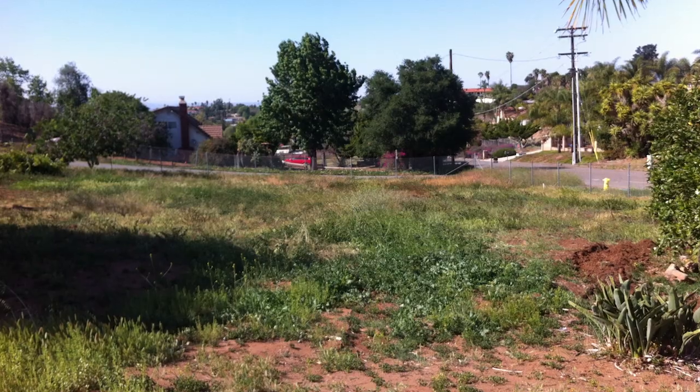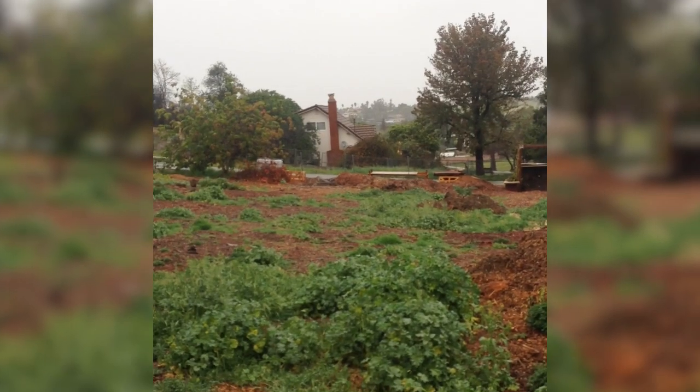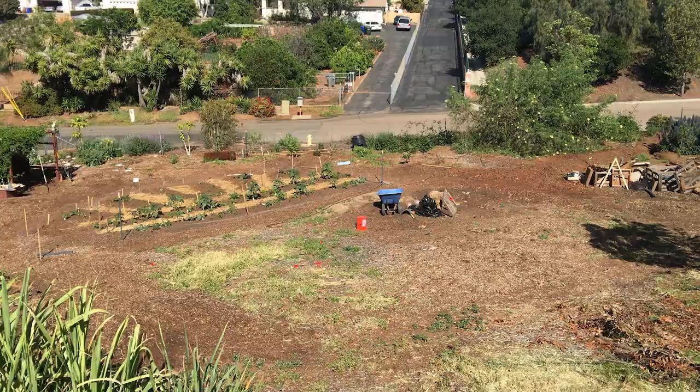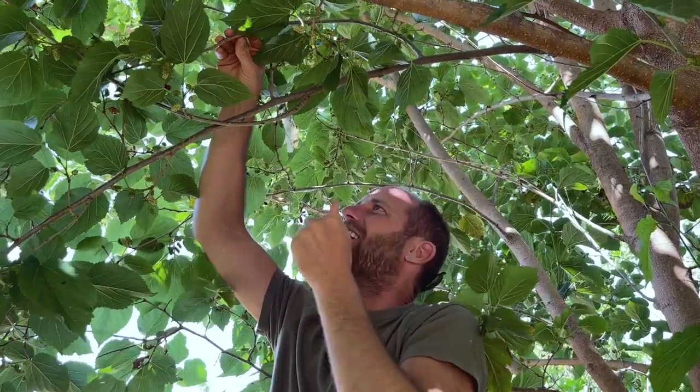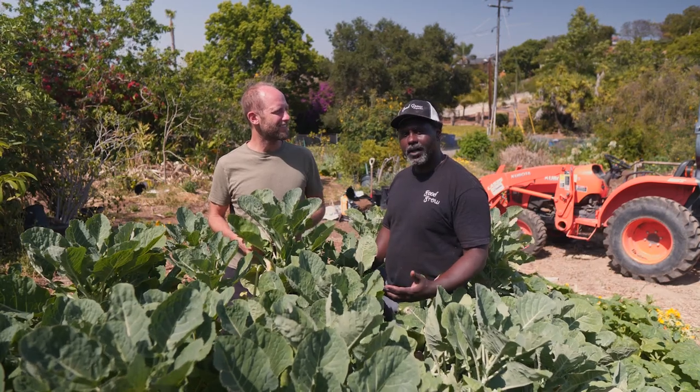I'm here with Ron McCord in San Diego, California, and he's going to show us how he turned his neglected patch of desert into a thriving food forest. Six years ago the land was bare, scraped with a bulldozer, very little life in the soil, no worms and almost no food being produced on site. After six years of working the earth, we have an abundance of food we're sharing with our community and we're creating habitat for local wildlife.